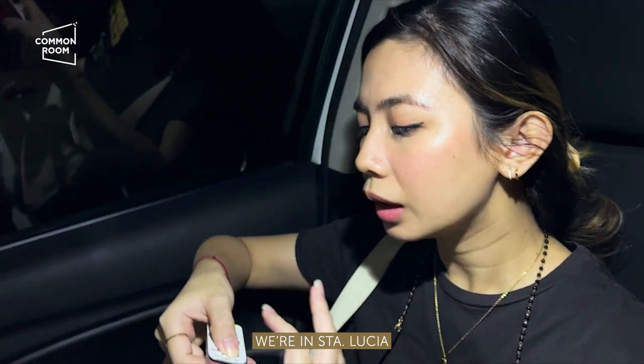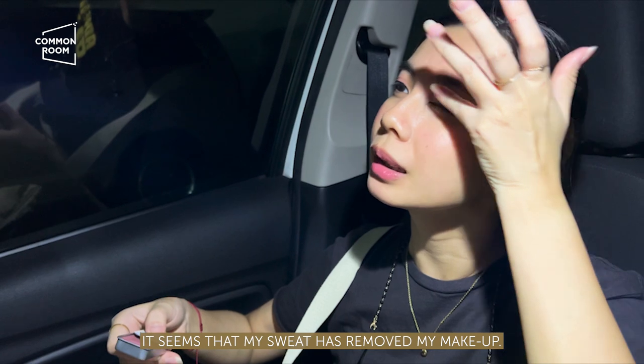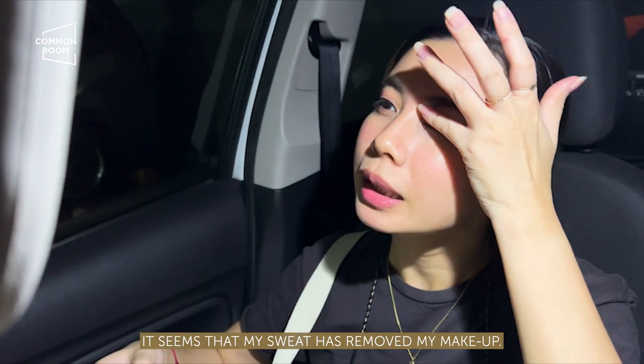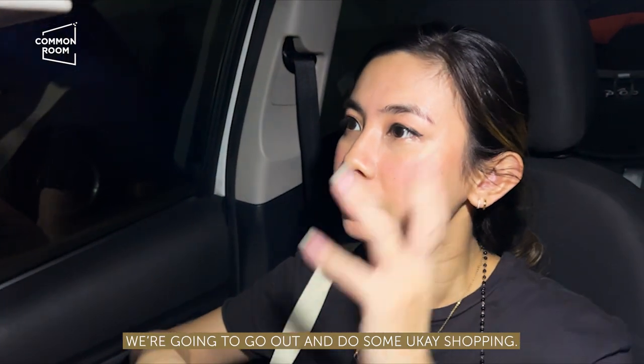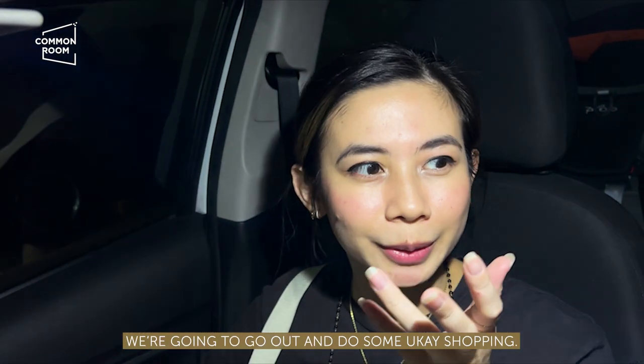We're in Santa Lucia. So I'm just touching up kasi sobrang init — parang labura na ng pause. Sobrang init kasi siya labas. So I'm gonna do some touch-ups.